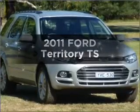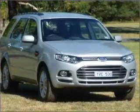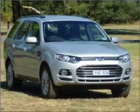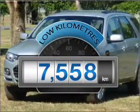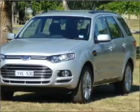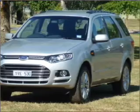Take a look at this 2011 Ford Territory. You can be accelerating down the highway in this excellent vehicle. Choosing a car with low kilometres is the right choice, with a solid six-cylinder engine connected to a smooth-shifting automatic transmission.